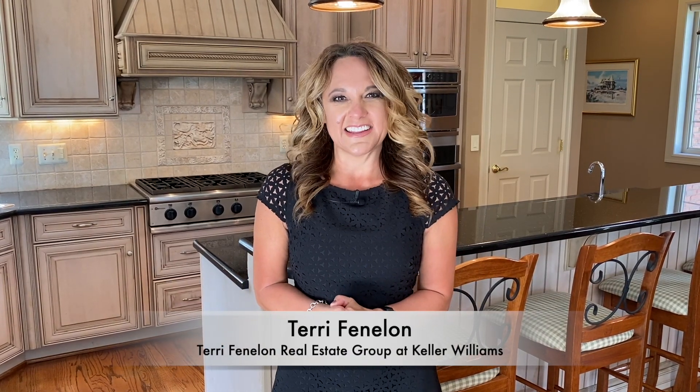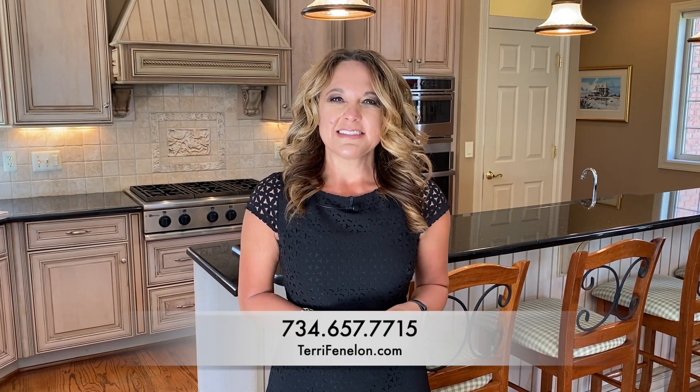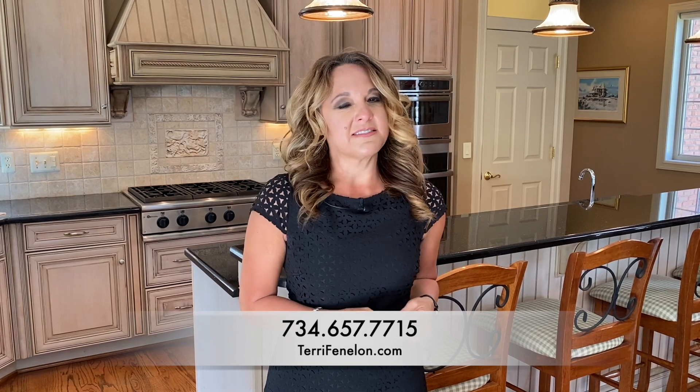Thank you for joining me on the tour today. Again, my name is Terri Fennell. If you'd like more information about this property, you can reach me at 734-657-7715, check out terrifennell.com, or the link below for more information. If you know anybody who's looking to buy, sell, or invest in real estate, please have them give me a call as well.